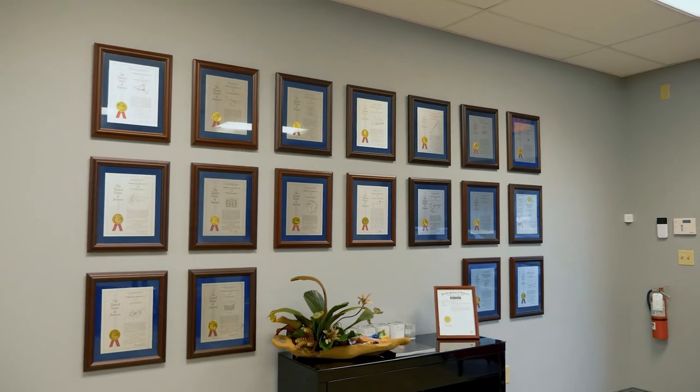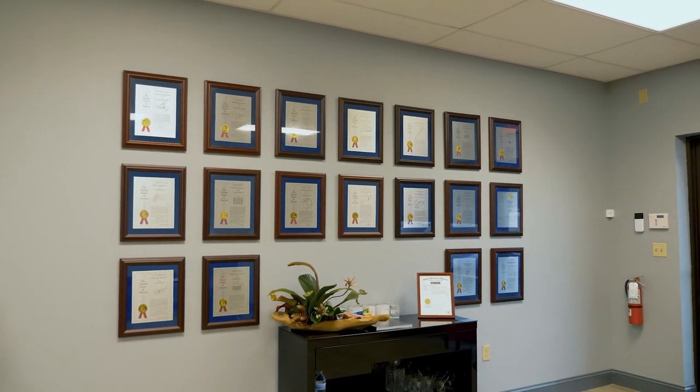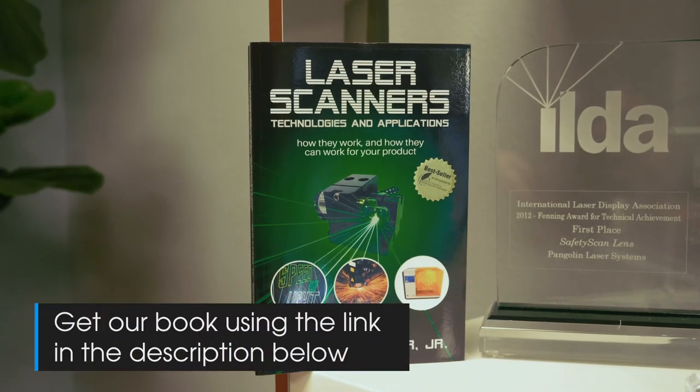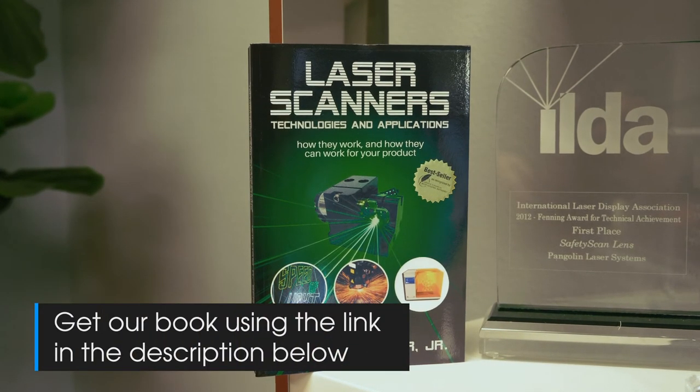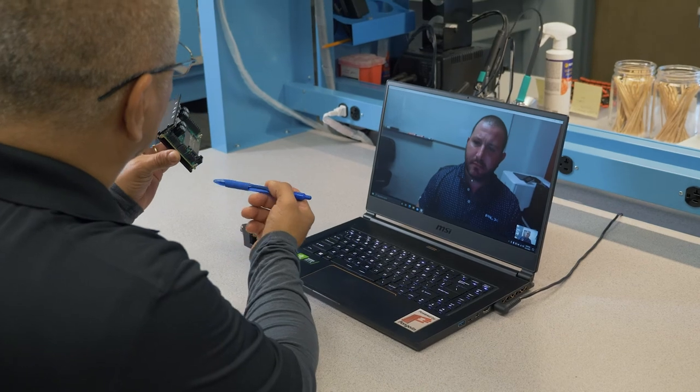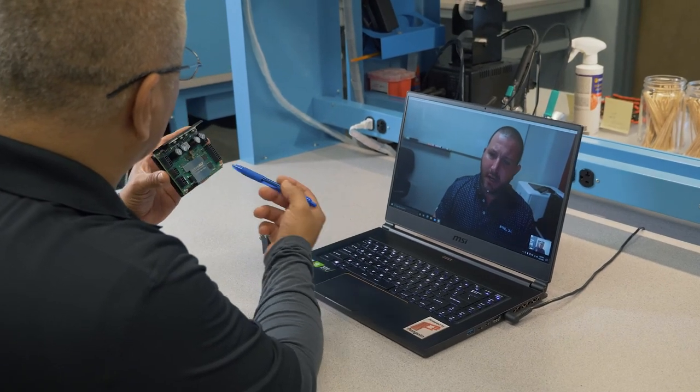To learn more about ScannerMax's patented technology and how it can serve your needs, check out our best-selling book, Laser Scanners: Technologies and Applications, available in the description below. Additionally, you can visit our website to download data sheets, models, or request a free personalized consultation with our engineering team.